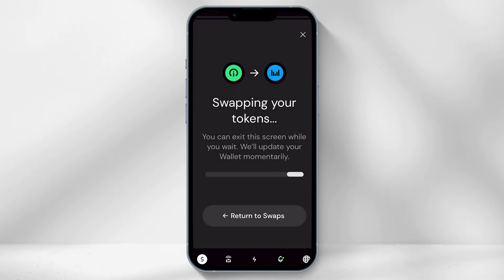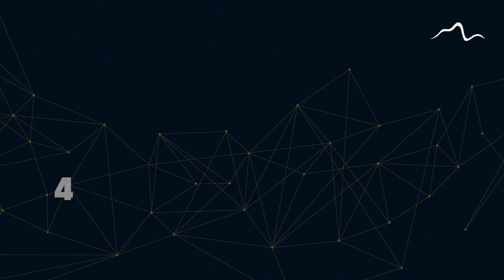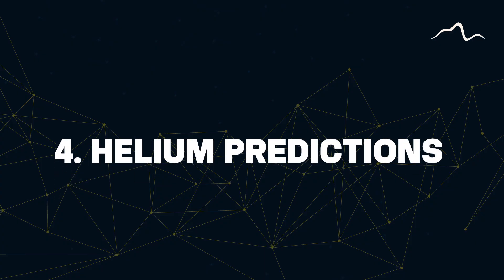Unfortunately for those outside of the US, mobile tokens still cannot be mined. However, IoT can still be converted to mobile tokens. Which brings me to number 4: where is Helium going, and what are my honest predictions? I've broken this down into 4 simple points.